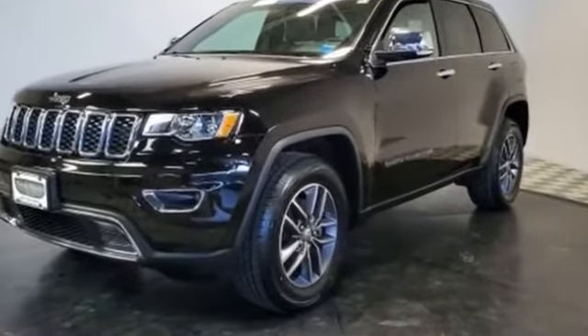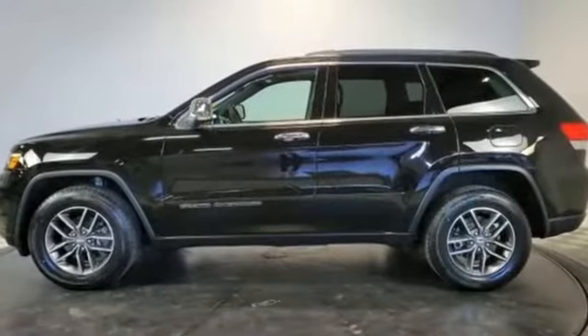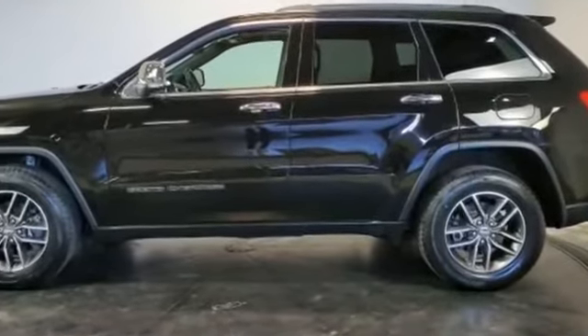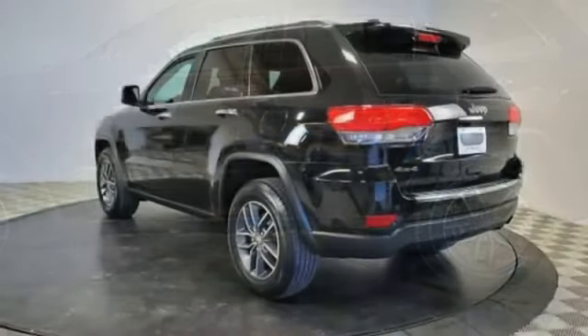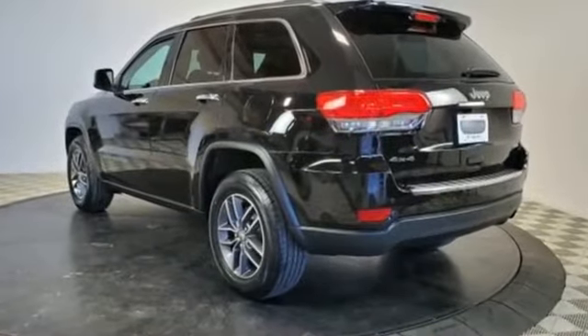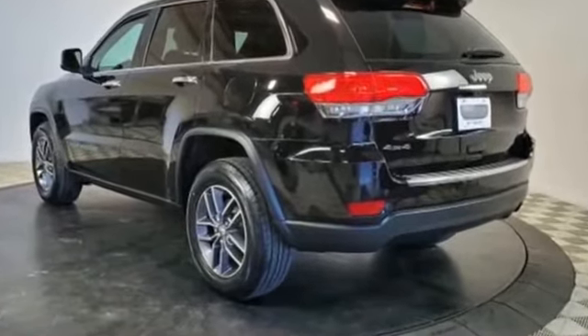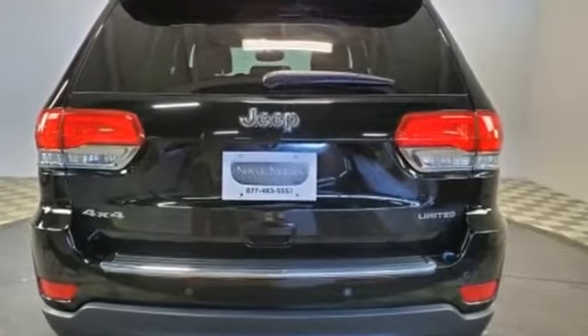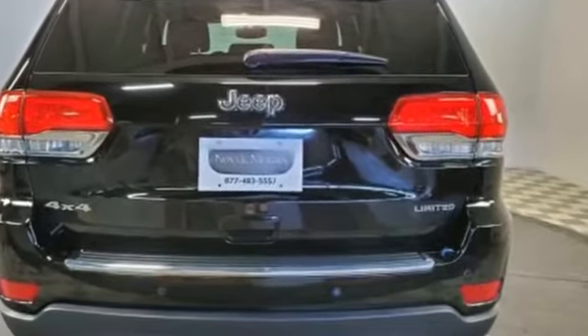Features include satellite radio, multi-zone air conditioning, four-wheel drive, parking aid sensor, heated side view mirrors, leather seats, wood grain trim, backup camera, passenger seat adjustable lumbar support, memory seat, heated rear seats, tinted windows, power driver seat, and power passenger seat.